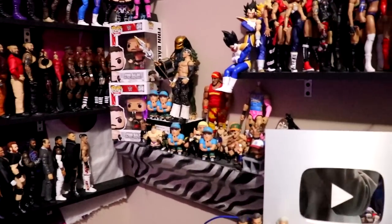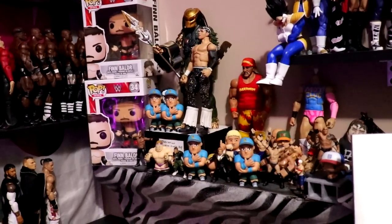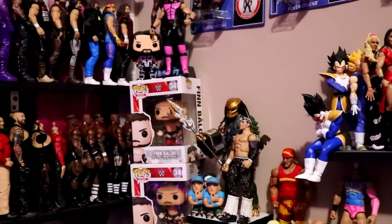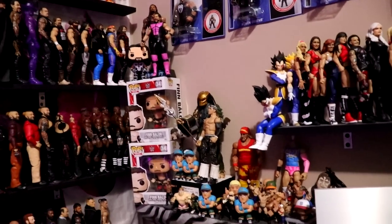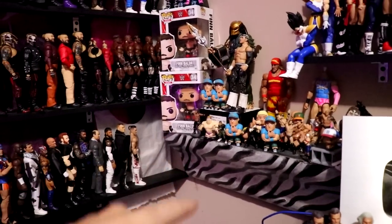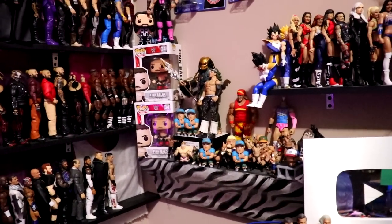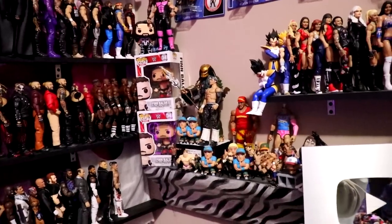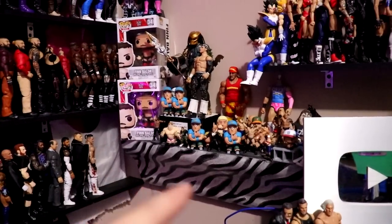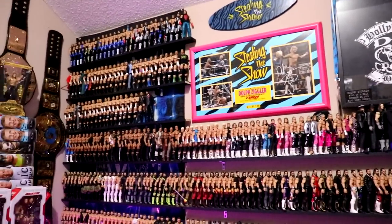We also have this really cool shelf — this is the shelf that has all of my fan-sent little figures. Not necessarily WWE figures, but customs, cool knickknacks, little figures that fans have sent me — I always put those over here. The other day this shelf actually fell and knocked everything over, but I rehung it last night. Hopefully it doesn't fall. This is kind of the MDT fan shelf — also zebra-plated, because right, it's got to be zebra-plated.